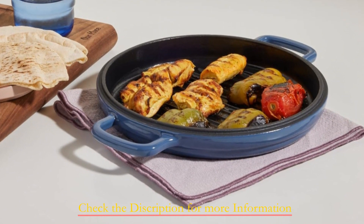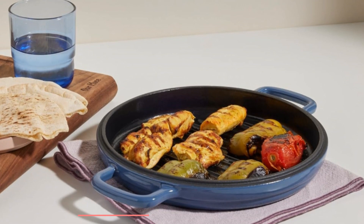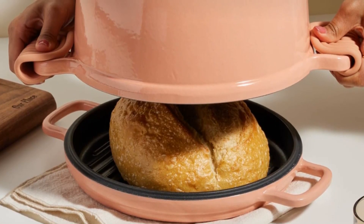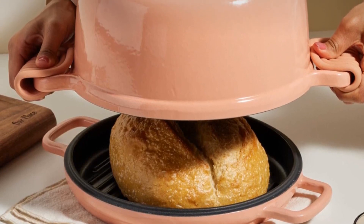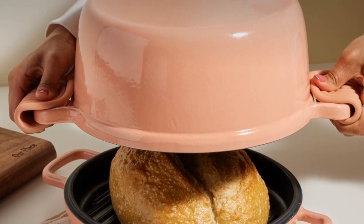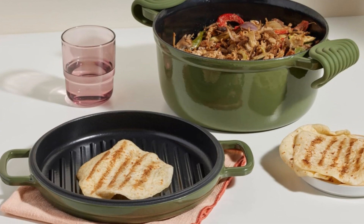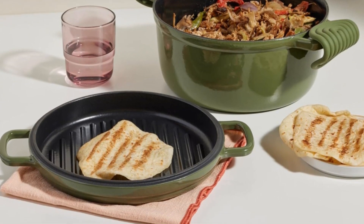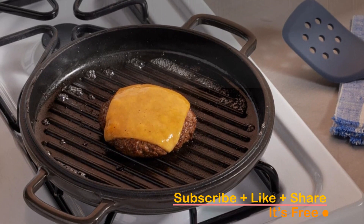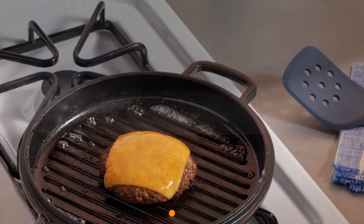Just remember to treat it kindly by avoiding metal utensils and abrasive sponges for long-lasting use. This grill pan is not just a grilling sensation, but also a versatile kitchen companion. Pair it with the perfect pot add-on for gooey melted cheese on your burgers or golden brown loaves of bread. Its premium enameled cast iron is built to last from stovetop to oven to broiler, and can become a cherished family heirloom that stands the test of time.